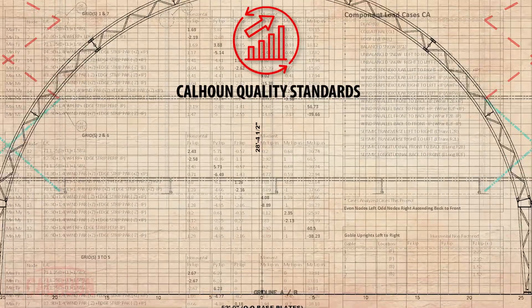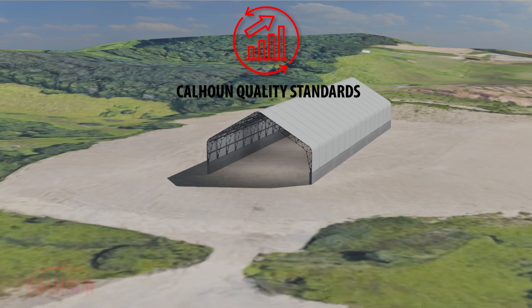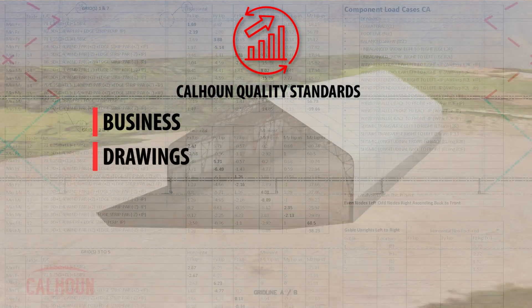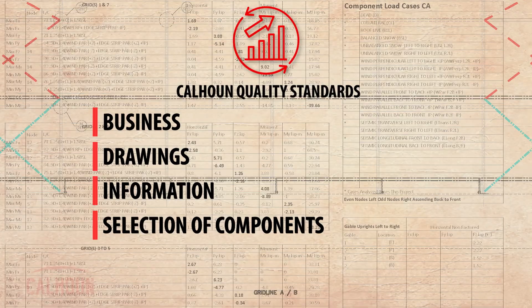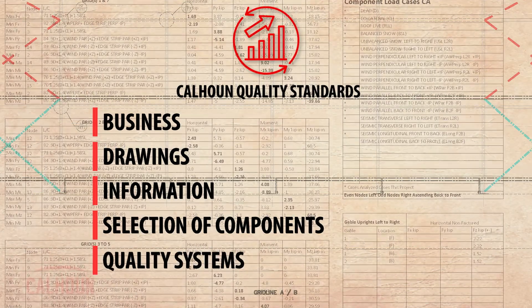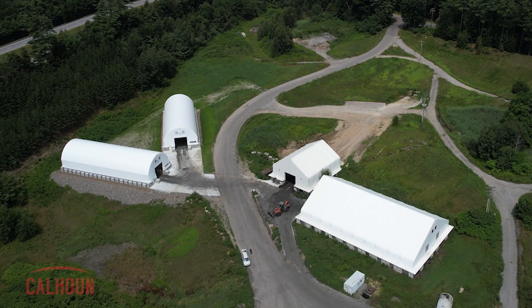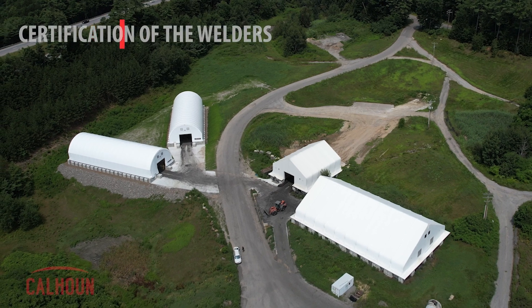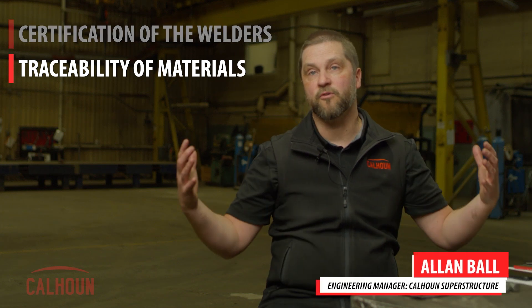Calhoun Quality Standards covers several aspects of the way we do our business: the way we do our drawings, the way we supply information to our customers, selection of the components we supply, as well as the quality systems here in the factory to ensure we are providing the specified components to achieve the reliability of the buildings. We have systems in place for certifications of the welders, traceability of the materials, and that forms part of the overall quality system.